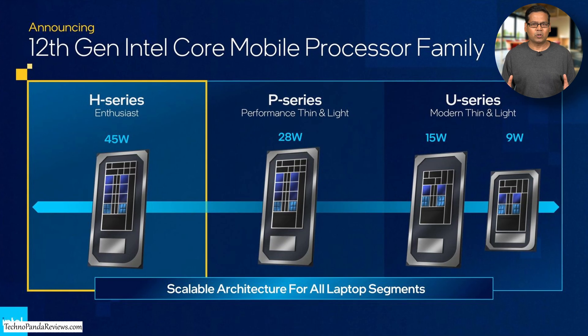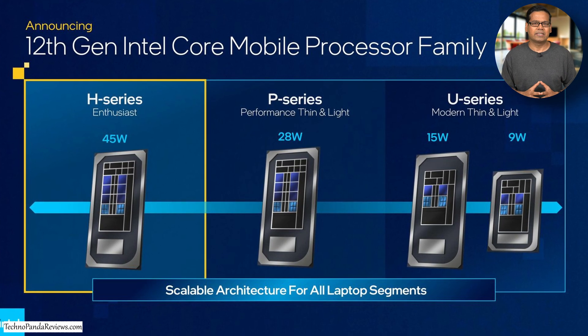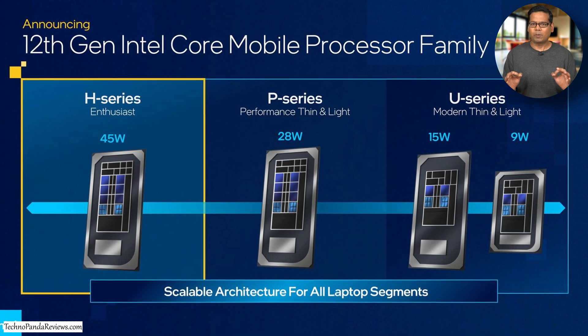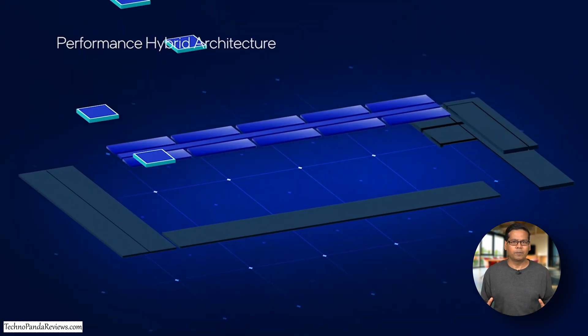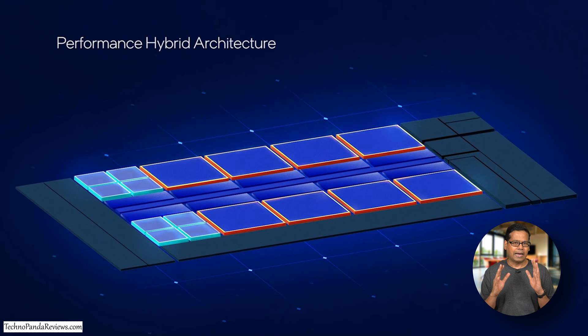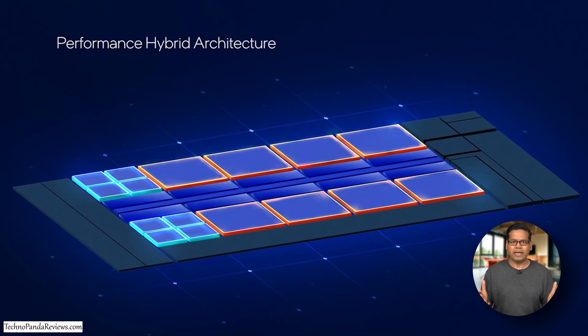Finally, Intel has decided to wake up from their slumber and deliver some quality silicon. Specifically, I'm talking about Intel's 12th generation Alder Lake CPUs that promise to deliver significant performance and battery life improvements. These mobile CPUs are built on a brand new architecture, making them very competitive against Apple's M1 and possibly their new upcoming M2 chips.